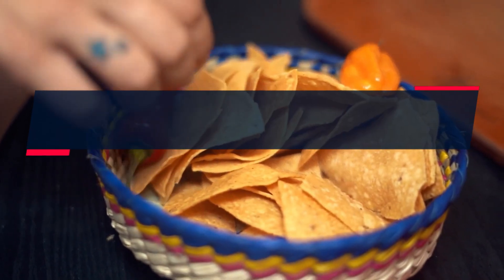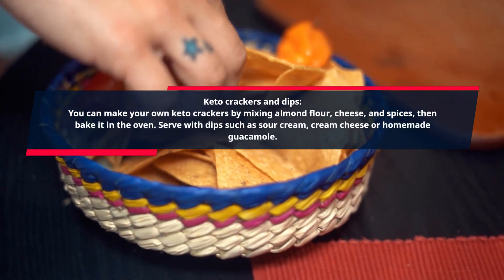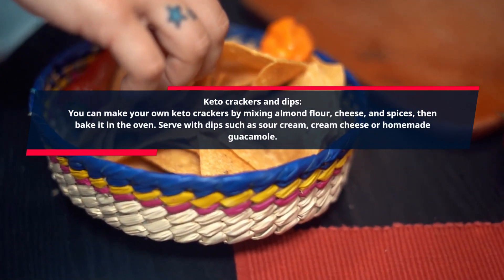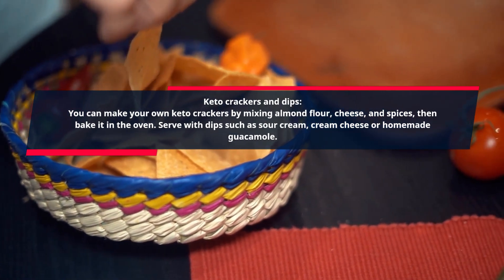Keto Crackers and Dips. You can make your own keto crackers by mixing almond flour, cheese, and spices, then bake it in the oven. Serve with dips such as sour cream, cream cheese, or homemade guacamole.